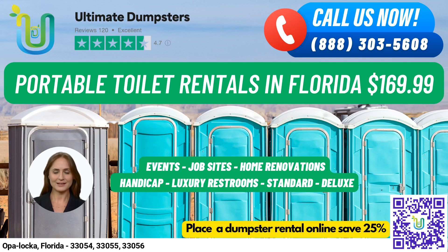Welcome to Ultimate Dumpsters, your one-stop shop for portable toilet rentals in Opa-locka, Florida. We are a nationwide company with over 50,000 cities covered across 50 states and 3 countries. We source dumpsters using the best and cheapest local providers and we have a 4.5-star rated reputation.